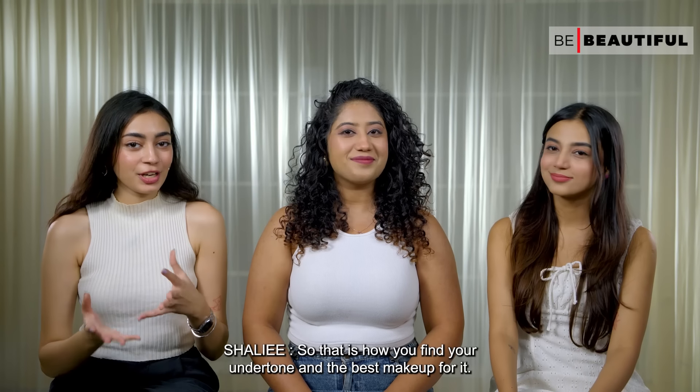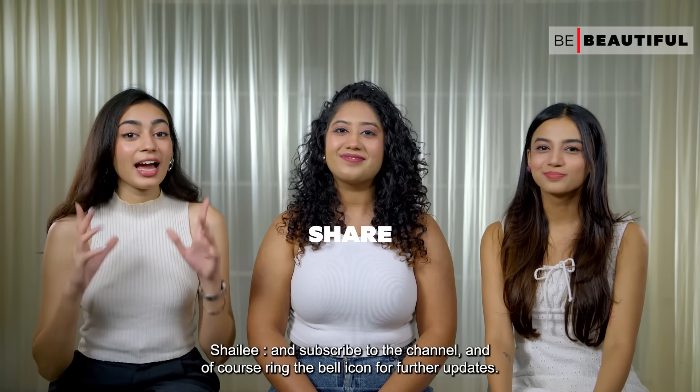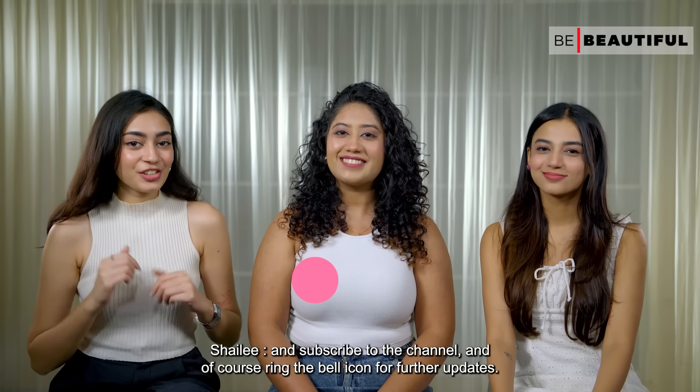So that is how you find your undertone and the best makeup for it. Before you go, don't forget to like and share this video, subscribe to the channel, and ring the bell icon for further updates. Bye!